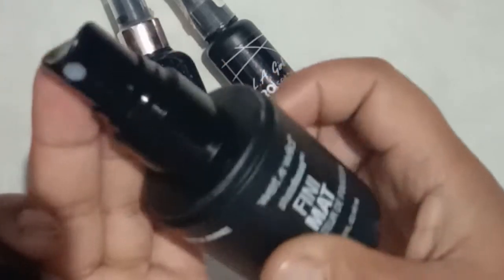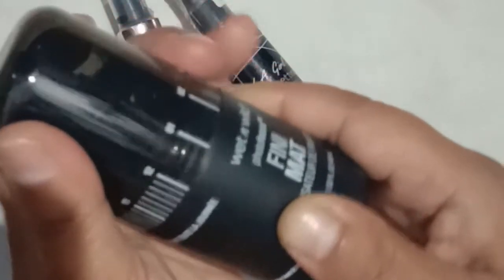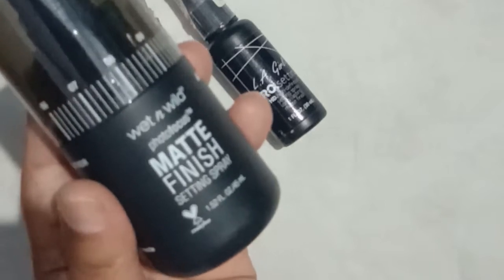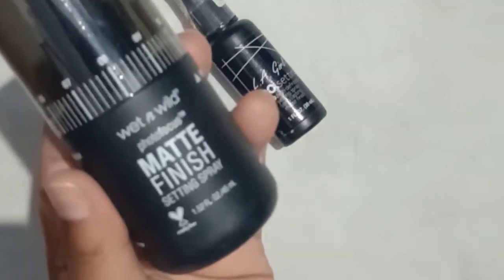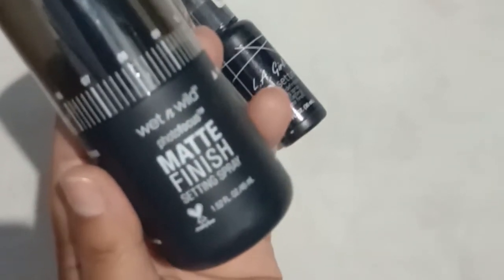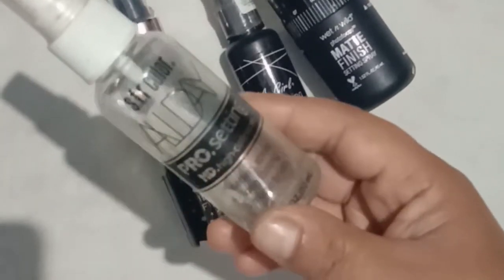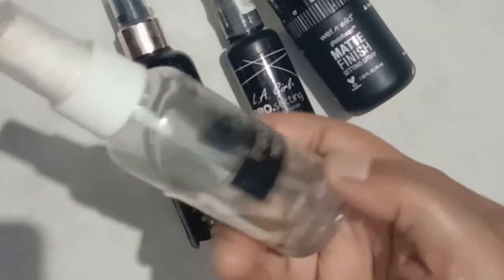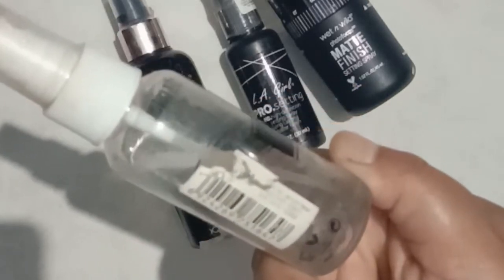The third one in a very affordable range is from Wet n Wild — this is also a matte finish. This retails for 499 rupees, and you can avail it during a discount for 250 rupees as well, for 30ml of the product. This gives you a matte finish, and if you want to set your makeup for office or daily wear, these are the fixing sprays to go for.